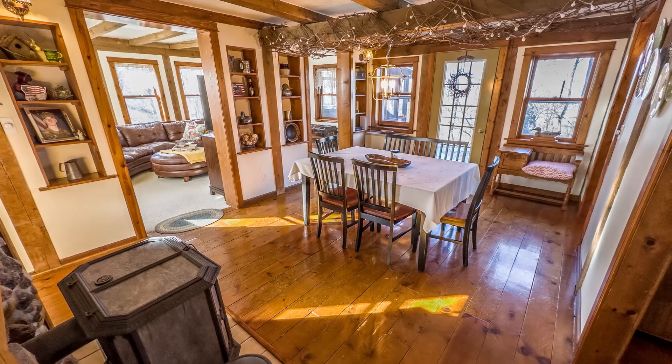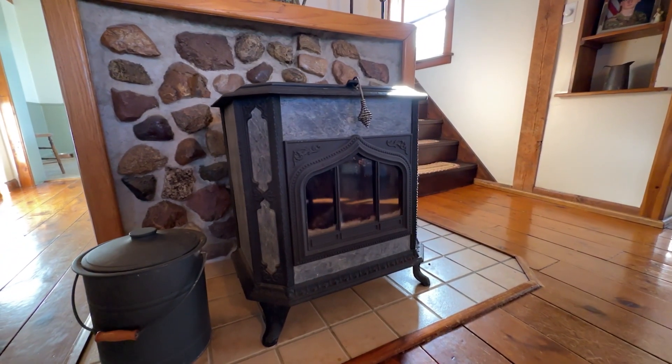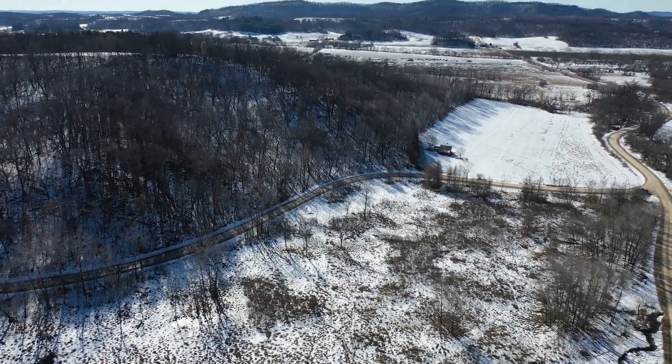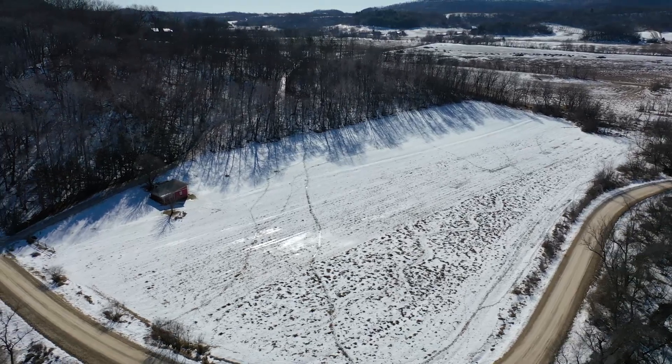Eating dinner with your family by the wood stove is the perfect way to end your day. The 34.2 acres is a great split of timber and tillable land, and the 5.5 acres of tillable land would make for a perfect food plot.